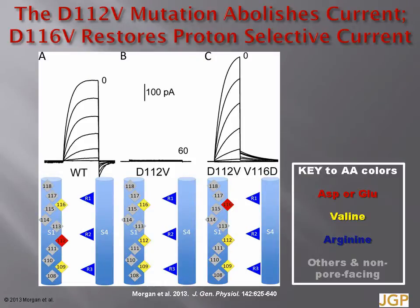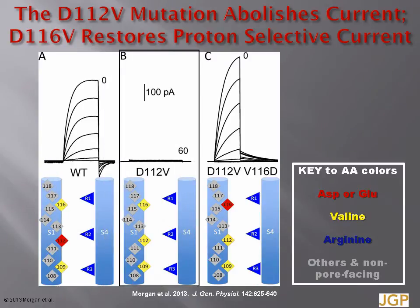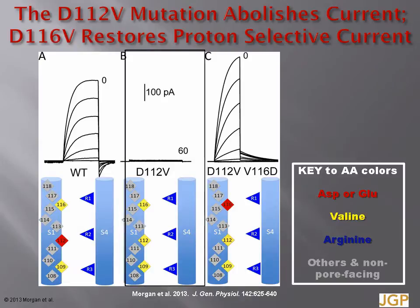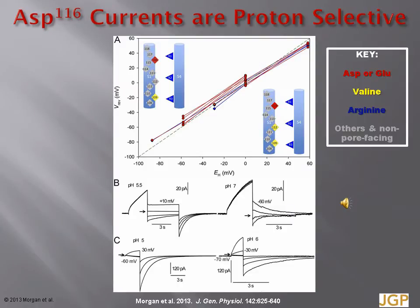Here is the basic observation of the new study. The wild-type channel produces proton currents. Replacing the crucial aspartate-112 with valine abolishes all current. But even with valine still at position 112, introducing aspartate at position 116 restores proton conduction. There are cartoons underneath each family of currents showing the positions in the S1 transmembrane segment. The colour coding is red for aspartate or glutamate, yellow for valine, blue for the arginine in S4, and grey for all other amino acids or residues that do not face the pore. The currents in the channel with aspartate shifted one turn of the helix up from 112 to 116 look like proton currents.